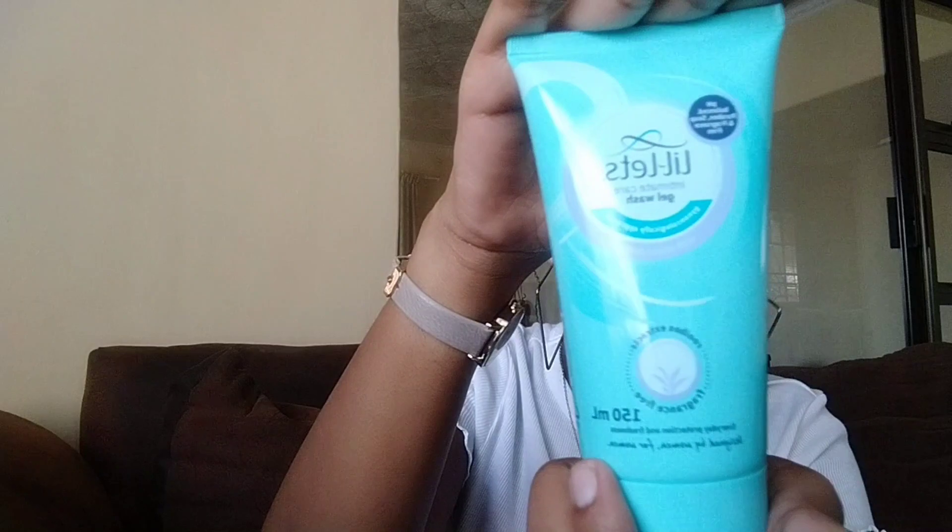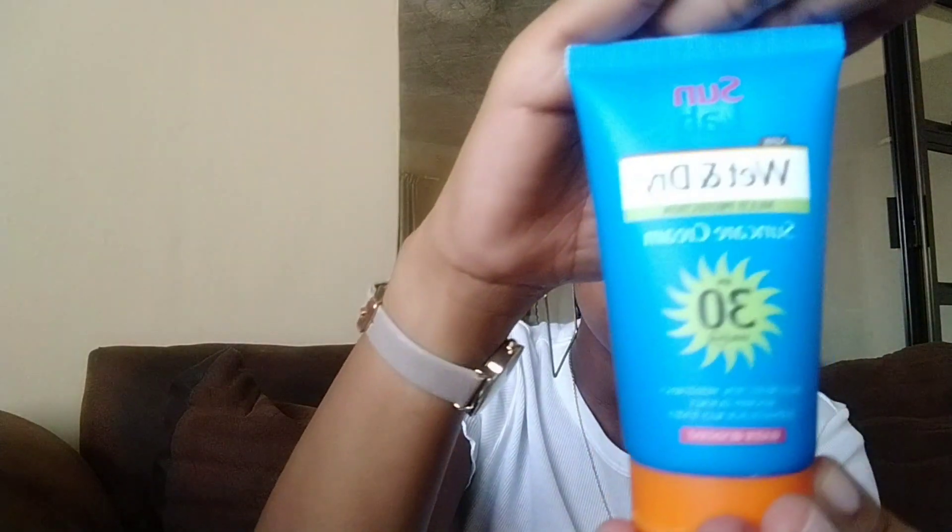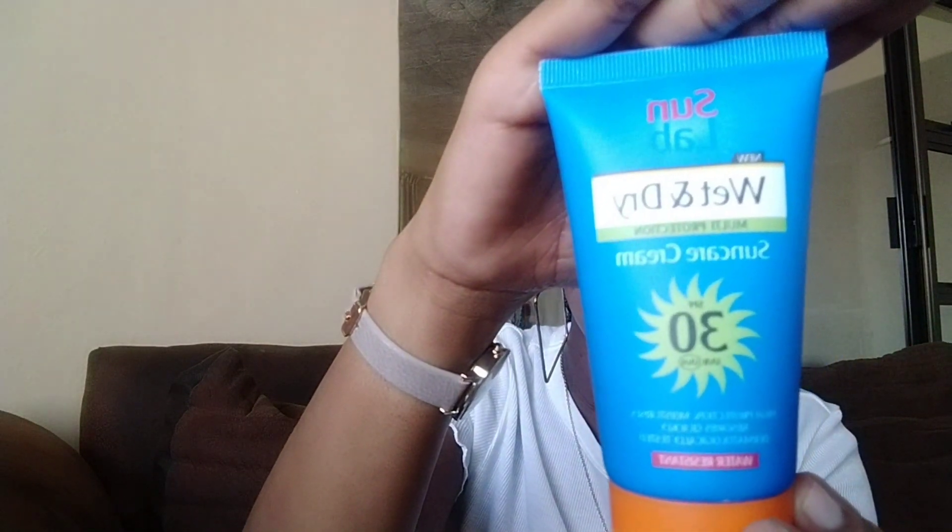I also got this intimate care gel wash — it's I think 65 rands. And then I also got this sunscreen — this Sun Lab wet and dry sunscreen. I really like it because it does not leave a white cast and it really does absorb quickly, and it's really affordable — it's 30 rands.